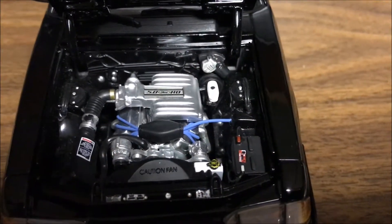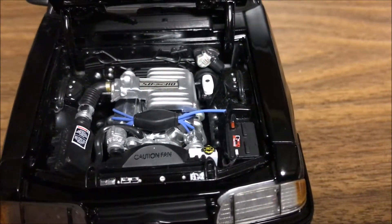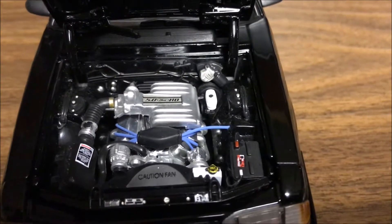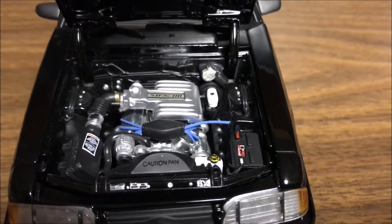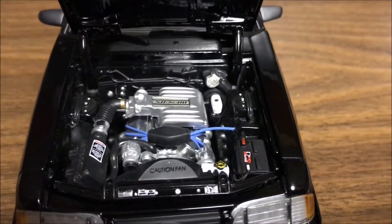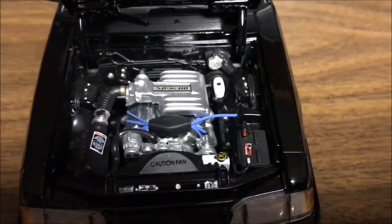Very nicely detailed, paint is good. The engine is beautifully detailed — 5.0 HO — all the stickers are where they should be. It's fully wired and plumbed.